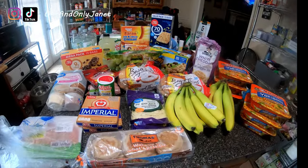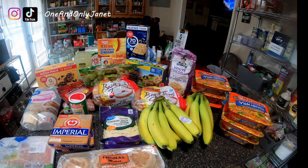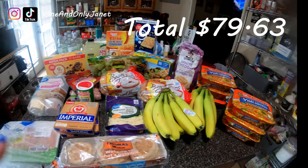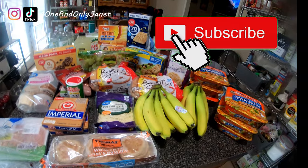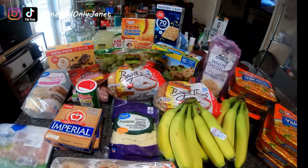This is everything I picked up for this week. I'll have the total on screen for you. Don't forget to give this video a like and subscribe to my channel — I do have a giveaway going on, so make sure you enter that, and I'll see you guys in the next video!